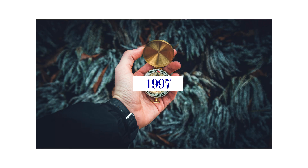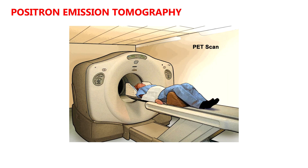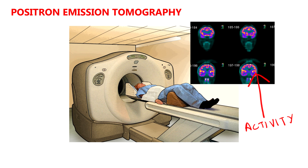To answer that, let's go back to 1997 when Gordon Shulman and his colleagues at Washington University published two papers in the Journal of Cognitive Neuroscience. At the time, positron emission tomography, or PET scan, was a popular method for trying to identify which brain regions were involved in particular mental processes, such as memory, vision, and language.